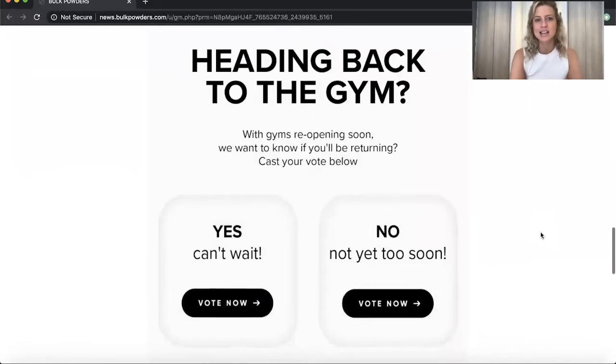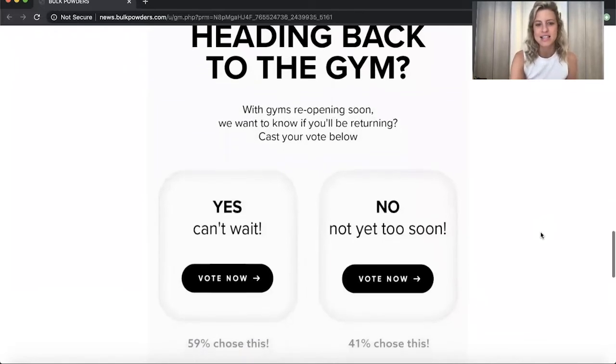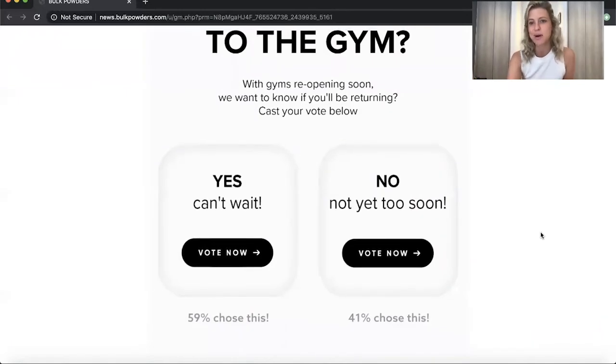As we scroll down, what I want to draw your attention to is this really fantastic live poll. Bulk Powders are asking their customers: are you heading back to the gym? You can see there is a live and up-to-date interest indicator — that's why polls are really fantastic. You can see here that 59% are saying yes. I voted yes because I can't wait to get back in the gym. And 41% are saying no.